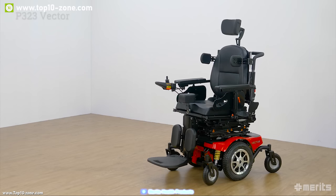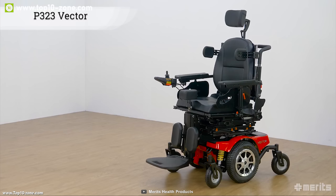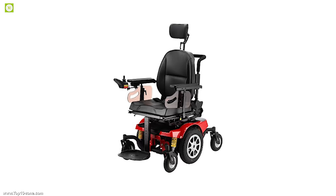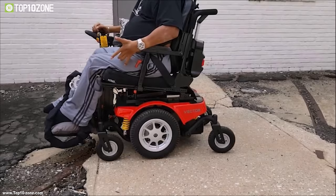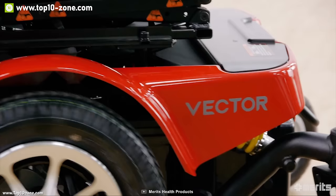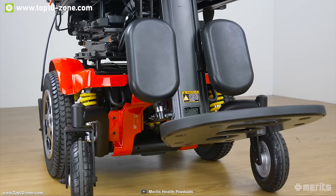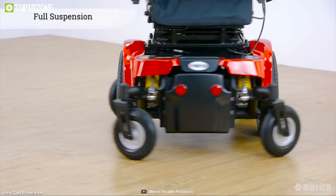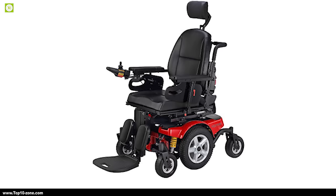Introducing the P323 Power Wheelchair, a feature-packed customizable wheelchair prepared to fulfill even the most specialized consumer needs. Its aluminum frame design with anodized back coating makes this electric wheelchair durable enough to withstand any rough terrain while the coating protects it from corrosion. The full front and rear suspension assist in providing a comfortable ride with unprecedented stability.